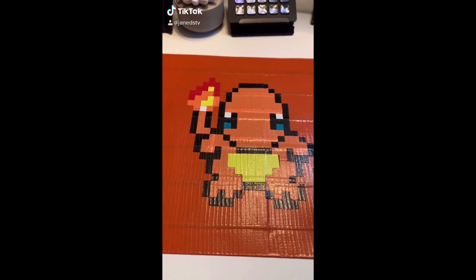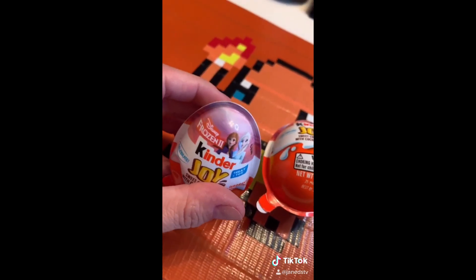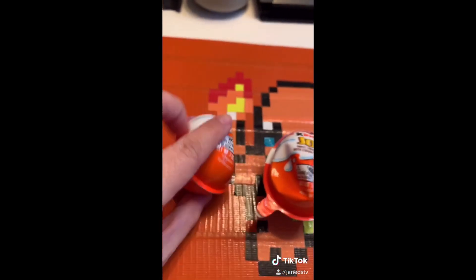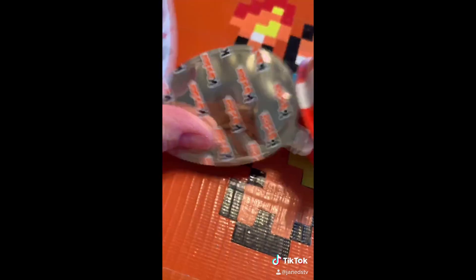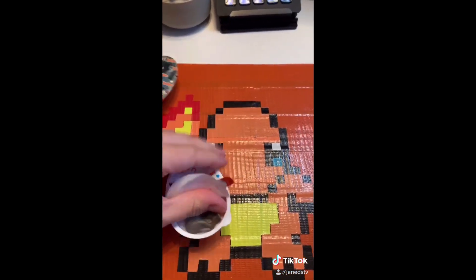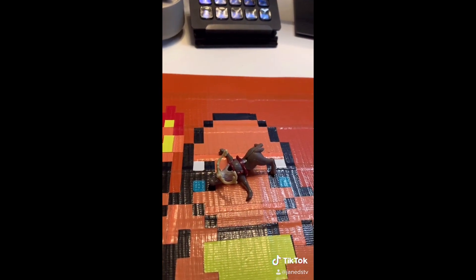We are back with some Kinder Joys. These are different because they are definitely squished and they're a Frozen 2 edition. But the chocolate should still be good, so let's go ahead and open up and see what we have. I don't know about you guys, but I actually really enjoyed Frozen 2. Did we get Sven? Oh my gosh, we totally did!